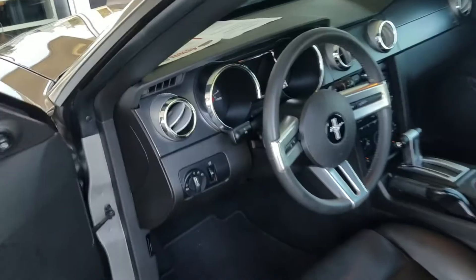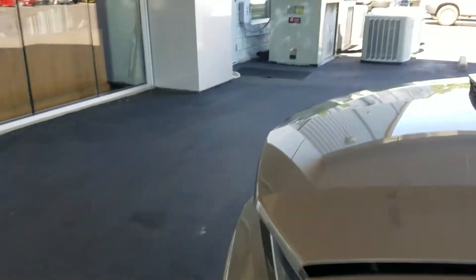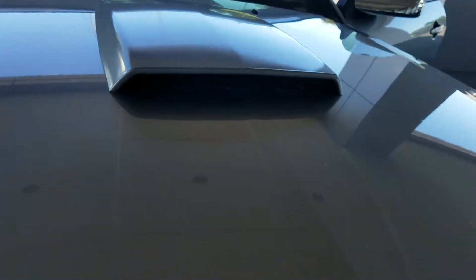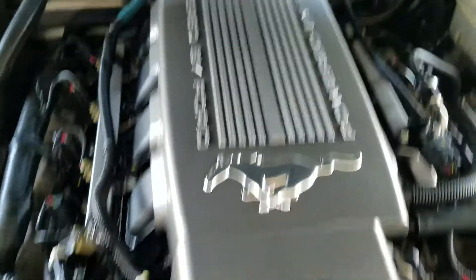I'm gonna pop the hood and show you the motor. I think the best thing about this car is the engine — the power plant. Car runs great, it's already been through service. Look how clean the engine is, Lee. It is in great condition, all factory, nothing's been modified or anything like that. Fairly good battery in it.